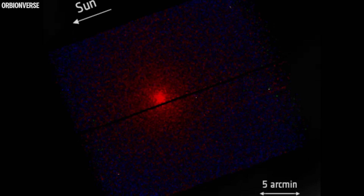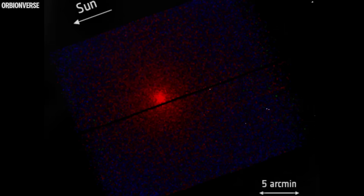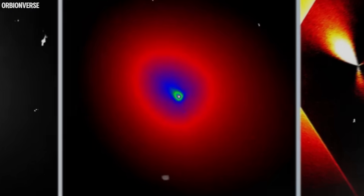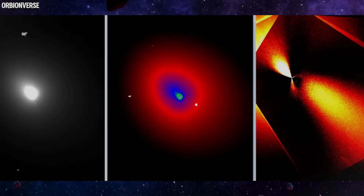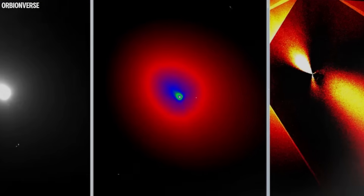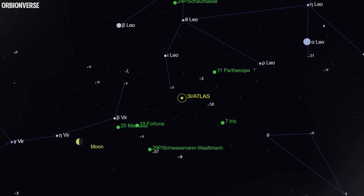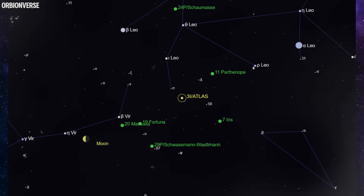Some images show what appear to be faint separations — not fragmentation, but small gaps or divides in its surface. These may be natural fissures, deep cracks, or layered plates shifting as the object heats unevenly. They could also indicate that Atlas is a contact binary — two pieces fused together long ago through low-velocity collision — which would explain the uneven rotation, odd heating patterns, and unpredictable reflections. Despite increasing curiosity, there is no sign of instability, no fragmentation threatening debris, no trajectory deviation. The orbit remains stable and the object remains on a harmless path.